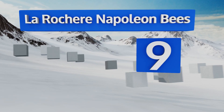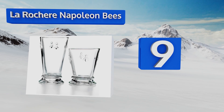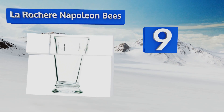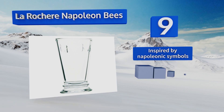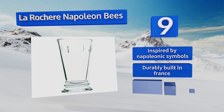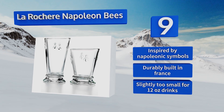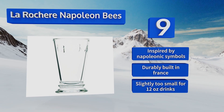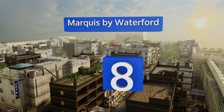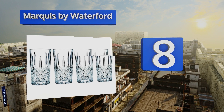At number 9, La Roche Napoleon glasses are a high-quality, durable option with a unique embossed design on their outer rims. The factory that produces them has been in operation since 1475, which makes a great conversation starter. They're inspired by Napoleonic symbols and are durably built in France, but they are slightly too small for 12-ounce drinks.